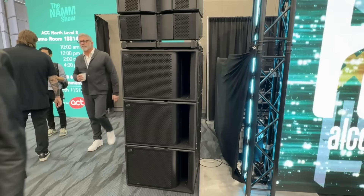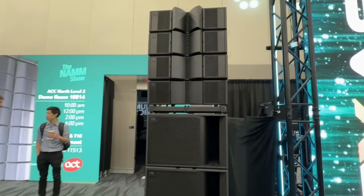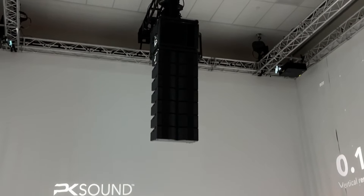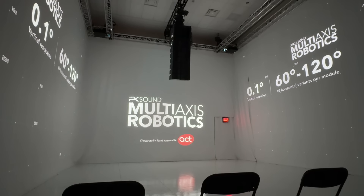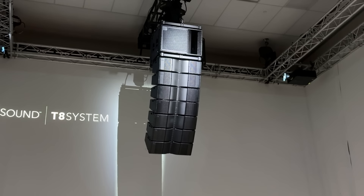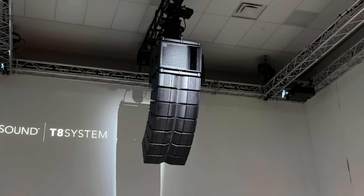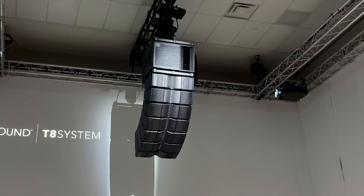First I decided to stop at the PK Sound booth. This has been a very interesting new development in technologies — we are able to change the angles and directions of the projection of the sound. We have the ability to articulate the vertical plane with 0.1 degree of resolution, incredibly accurate. With just seven cabinets flowing across the subwoofer, we get that bottom cabinet facing directly down.